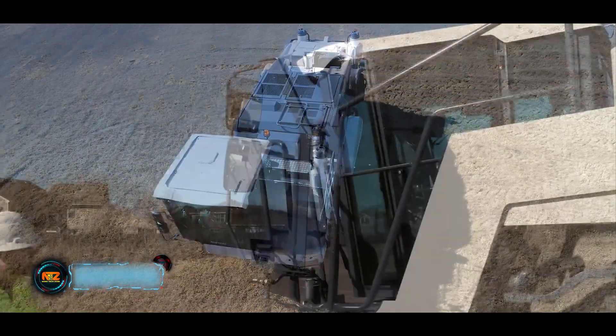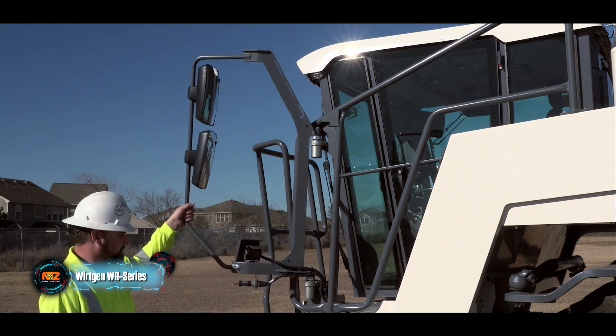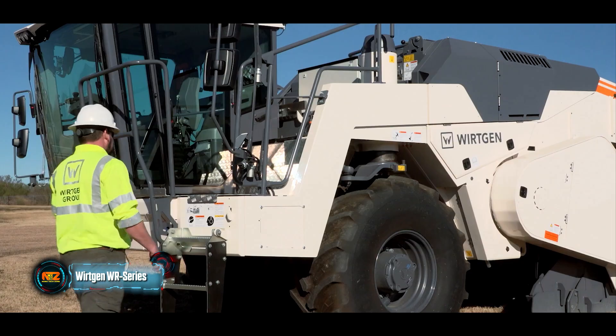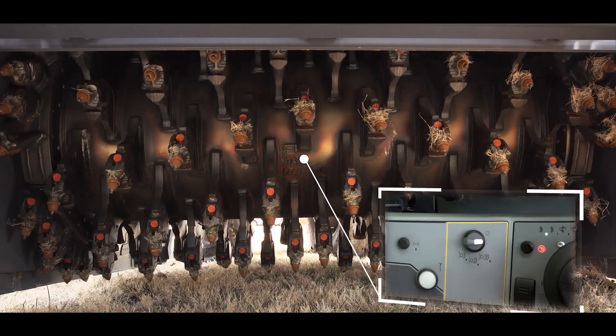Today we'll start with a cold recycler, a machine used to stabilize soil. Useful in the early stages of road construction — for example, if the soil has low bearing capacity or if an existing dirt road has deep ruts.